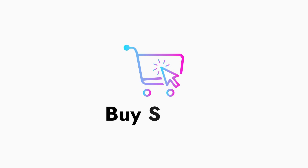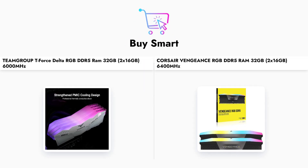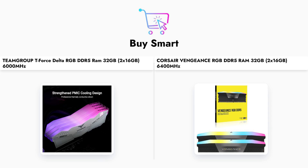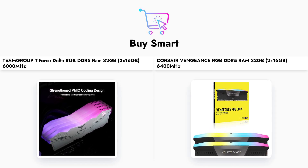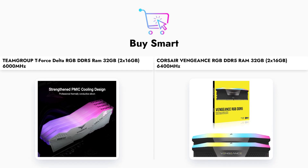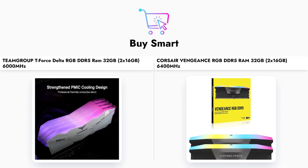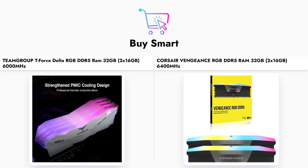In conclusion, both the TEAMGROUP T-Force Delta RGB and Corsair Vengeance RGB DDR5 RAM have their strengths. If you prioritize speed, the Corsair option is the way to go, while the TEAMGROUP provides excellent value with its lifetime warranty. Whichever you choose, both will enhance your gaming or computing experience.